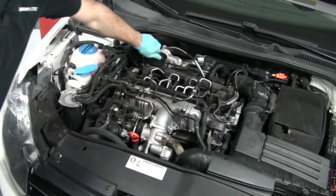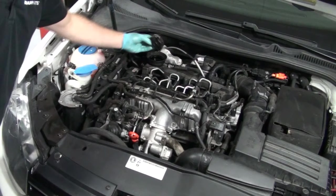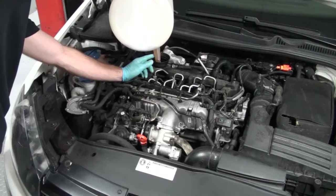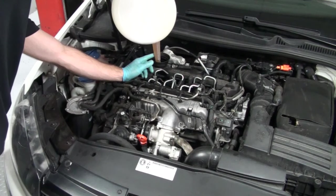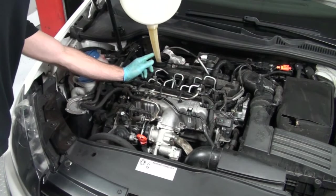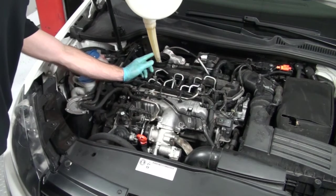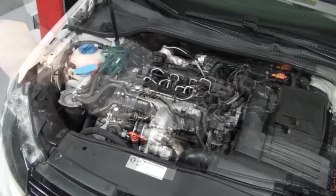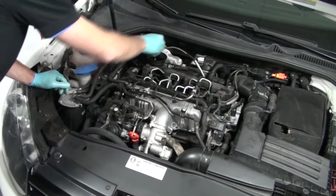Next, remove the oil fill cap and begin filling the engine with oil. The Revanol V&P is available in a 20-liter bag and box, but if you're getting one of our oil change kits, it will come in a 5-liter jug or a 1-liter jug. Once you've filled to the appropriate level, reinstall the oil fill cap.